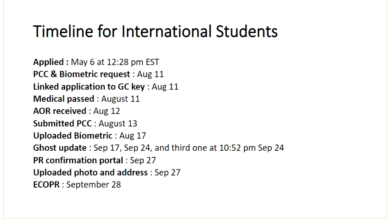This is the final timeline for an international graduate. Applied on May 6th at 12:28 p.m. Eastern time. Got PCC and biometric request on August 11th and linked up application to GCKey the same day. Medicals passed on August 11th. Got AOR on August 12th. Submitted police clearance certificate on August 13th. Uploaded biometric within a week. Got three ghost updates: September 17th, September 24th, and again at 10:52 p.m. on September 24th. Within three days, got the PR confirmation portal on September 27th, uploaded photograph and address the same day, and received the ECOPR on September 28th. That's all for TR to PR pathway.